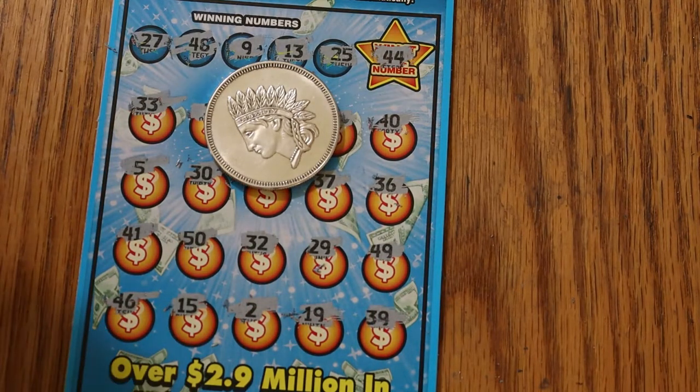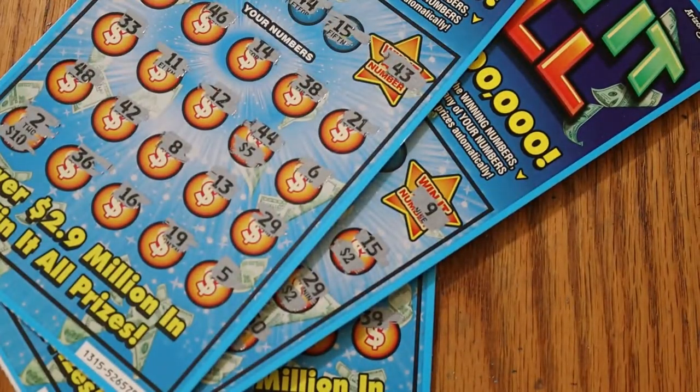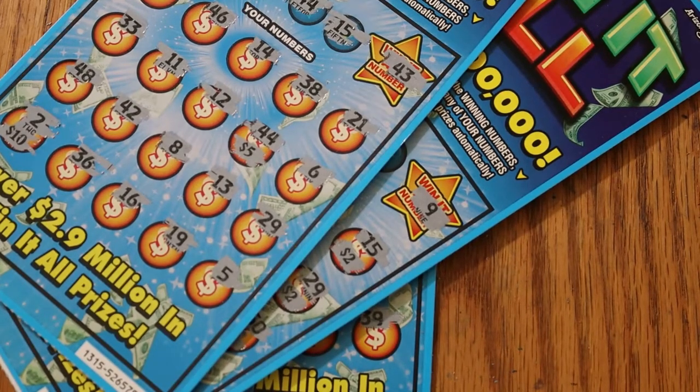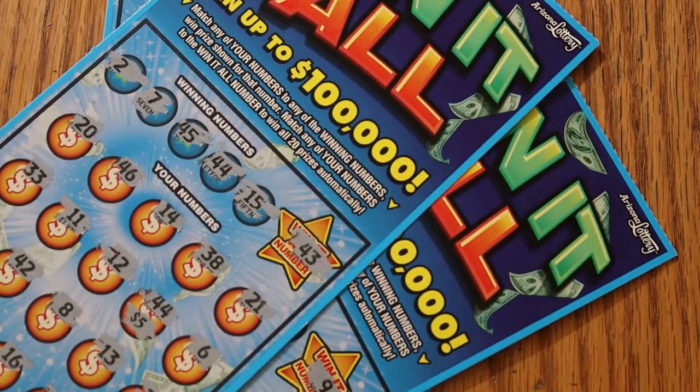50 for the Win It All and 15 more makes $65. I am pleased. Anyway, I hope you enjoyed this — if you did, hit the like button, comment, subscribe, notification bell. I guess I'm on to my 12th Win It All — that's the next level. We'll see y'all later. Have a great day and a great night, everybody. Bye.